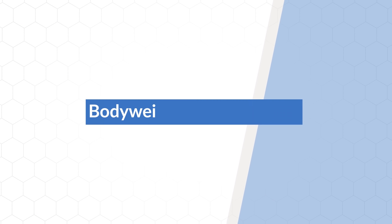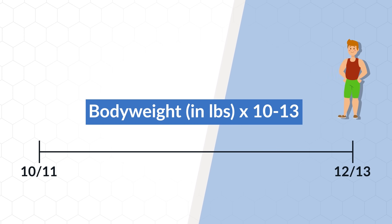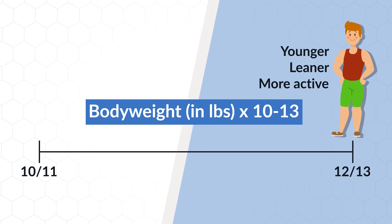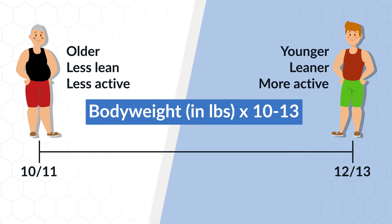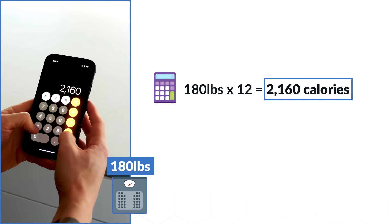All you do is take your body weight in pounds and multiply that by anywhere from 10 to 13. If you're a younger, leaner, or more active individual, go with the higher end of this range. If you're an older, less lean, or less active individual, go with the lower end of this range. This will give you a good estimate of the number of calories you should start eating per day in order to lose weight.